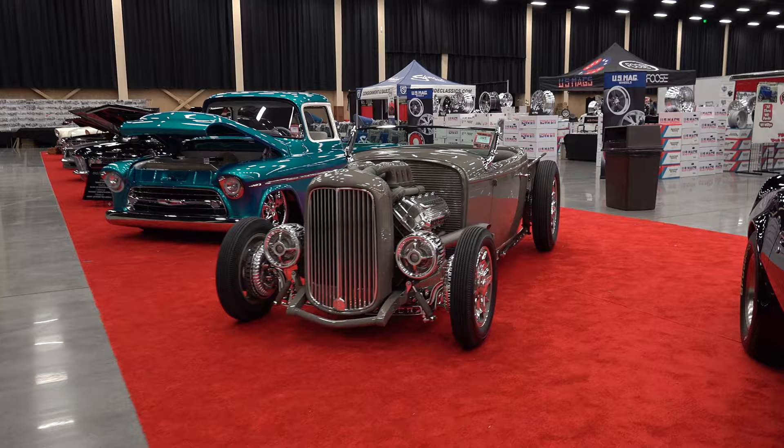Hey y'all, coming to you from the international headquarters of Scotty D TV. I was at the 2022 Pigeon Forge Rod Run and I had a Scotty D TV Dirty Dozen up there. Usually those cars I've already shot features on — Nickels didn't get theirs done until late and I wanted to have it in there. So this is one that I shot a feature on while it was in the Dirty Dozen: Nickels Paint and Fab's 32 Ford Roadster. I think you're all gonna love it.